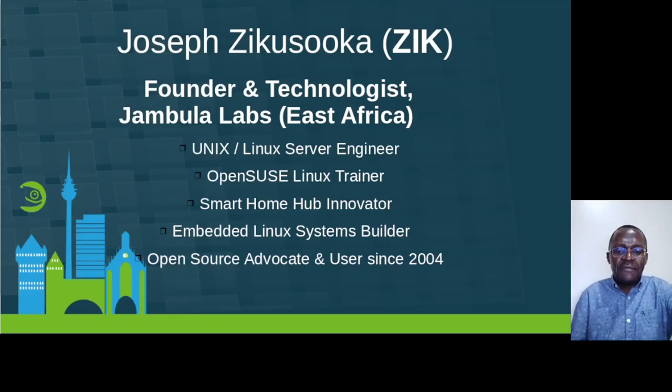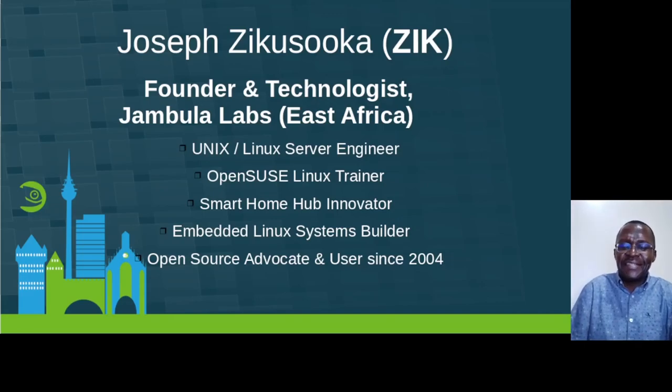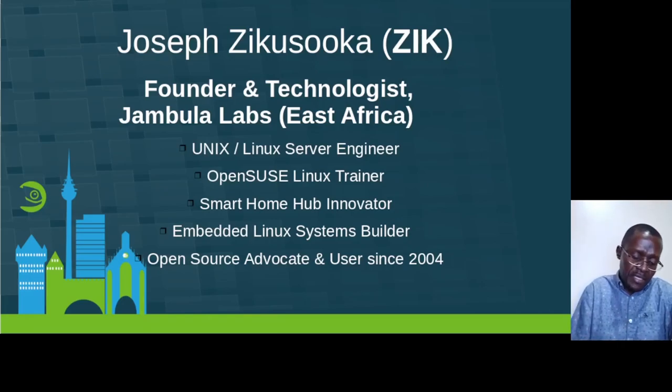I am called Joseph Zeke Soka Info, but most people know me by Zeke — Z-I-K. I'm a Linux engineer and CEO at Jambula Labs, and also the founder of the company. We really specialize in open source-based software products from a very early time — around 2015 when Jambula was established.